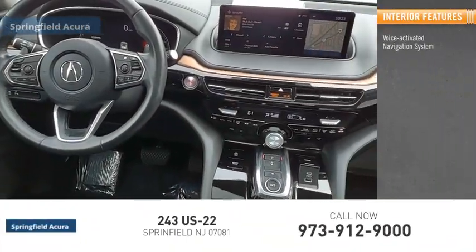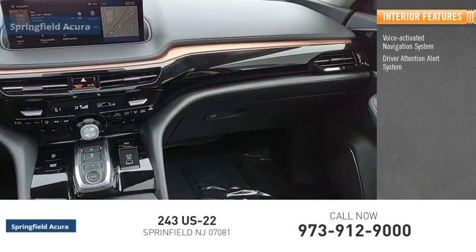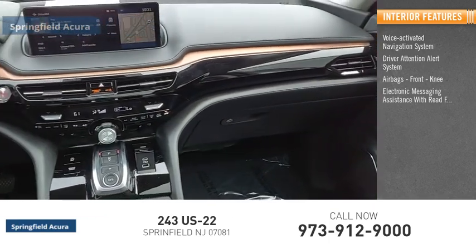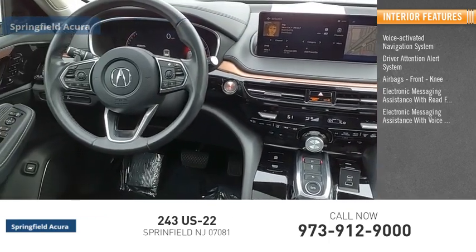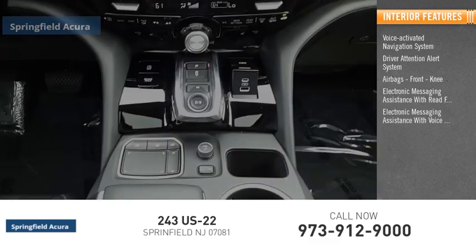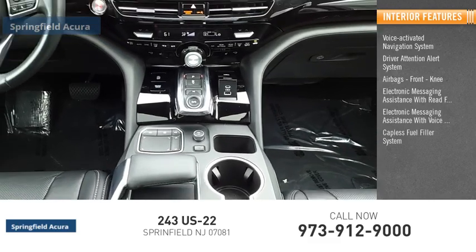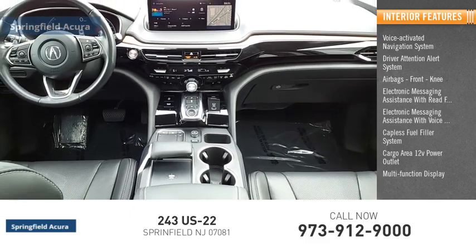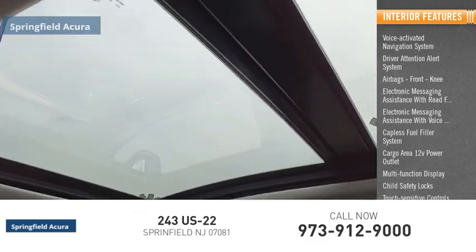Inside you'll find a voice activated navigation system, driver attention alert system, airbags, front knee electronic messaging assistance with read function, electronic messaging assistance with voice recognition, capless fuel filler system, cargo area 12-volt power outlet, multi-function display, child safety locks, and touch sensitive controls.